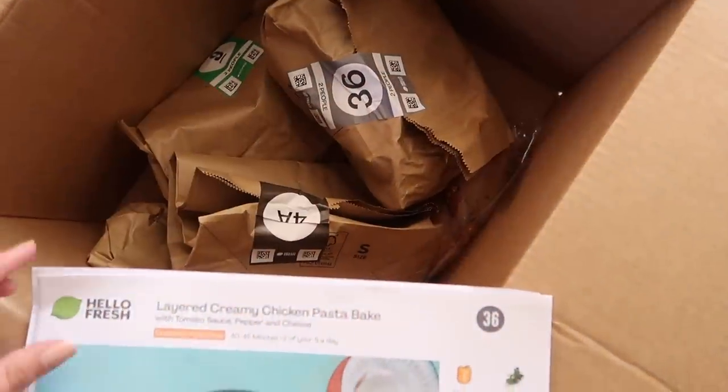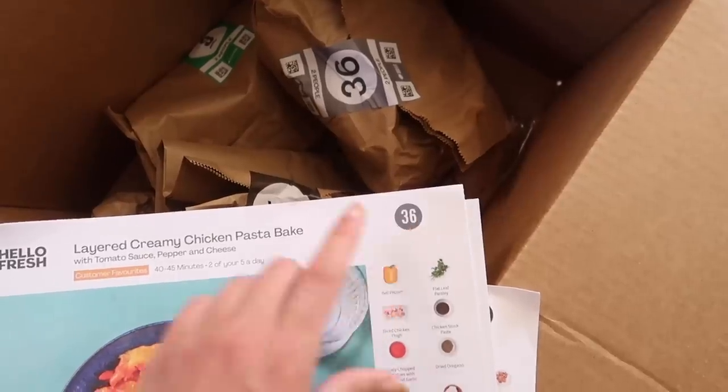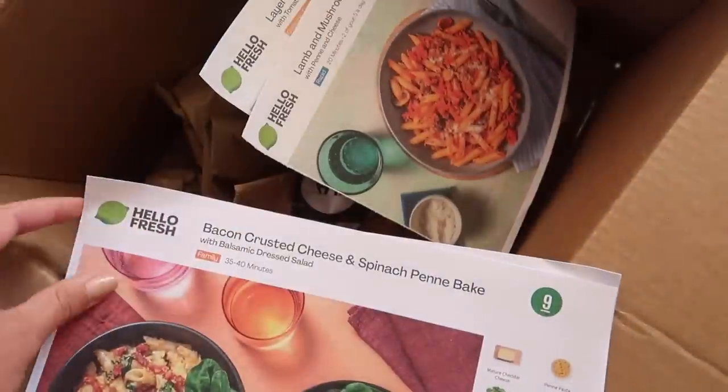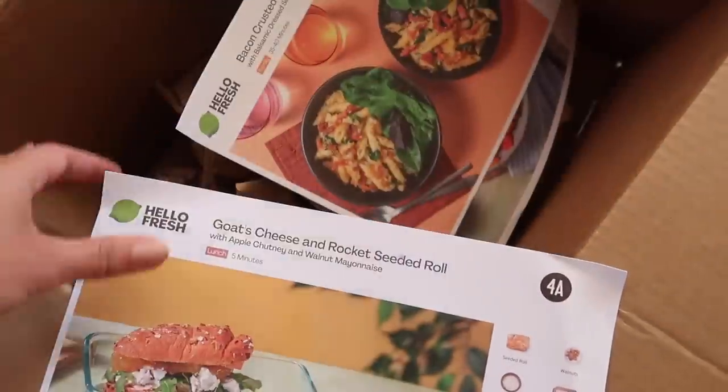If you're completely new to Hello Fresh and have never heard of it before, it's a subscription-based service that delivers food straight to your door with meals all bagged up and individually portioned for ease and convenience. You get a recipe card with instructions on how to make each recipe. You can pick and choose how many you want — I personally get the option for two people, and we get three recipes per week, which is enough. It's great for those evenings where you're constantly thinking, what should we have for dinner?